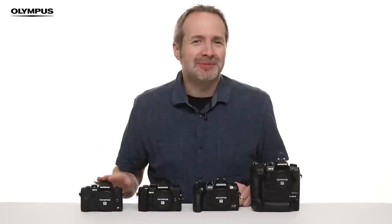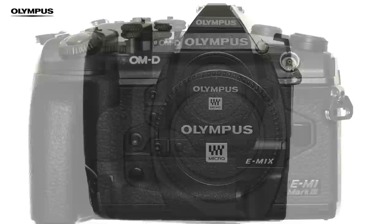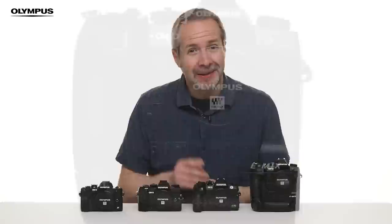EM10, EM5, EM1, EM1X. Four different cameras but they're all connected — yes, they're all from Olympus. They're all packed full of the latest camera technology. They're all capable of taking stunning images and video, and that's because they are all fully compatible with any lens in the Olympus lineup. But which one of these is the right camera for you?